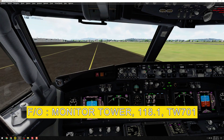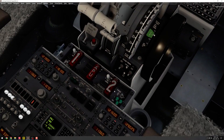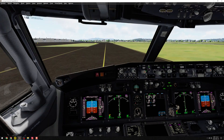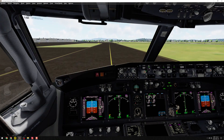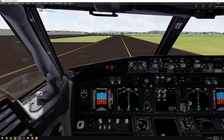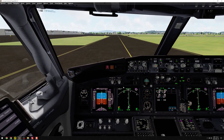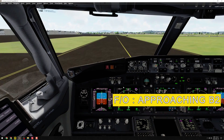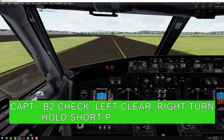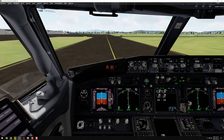T-Way 701, approaching Bravo 2. Right clear, right turn, hold short Papa. Right clear.